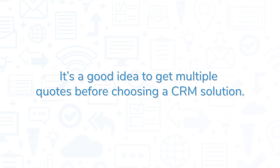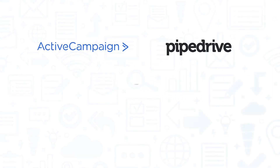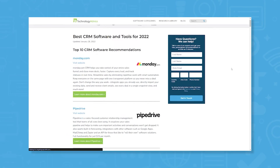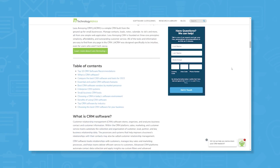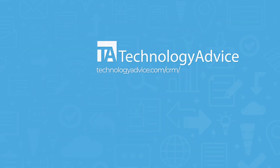It's a good idea to get multiple quotes before choosing a CRM solution. If you're interested in Keap, you might also want to consider ActiveCampaign, Pipedrive, Zoho CRM, or Copper. Still not sure if Keap is right for you? Visit our website to see our list of the top CRM software options and more information to help you choose the right fit for your business. Click the button on the left to get started.